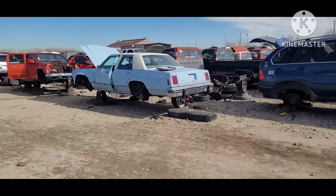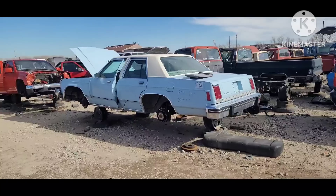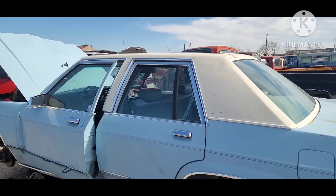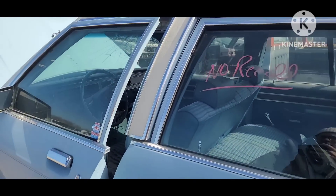First one we've got is this 1980 Ford LTD. Kind of an oddball. It's got a white vinyl top and cloth interior.